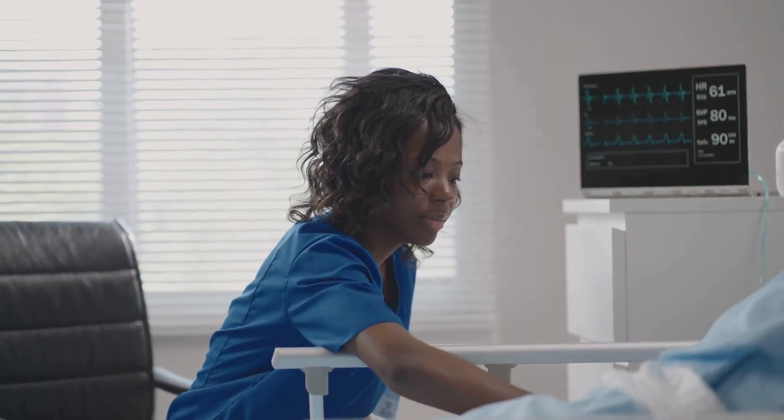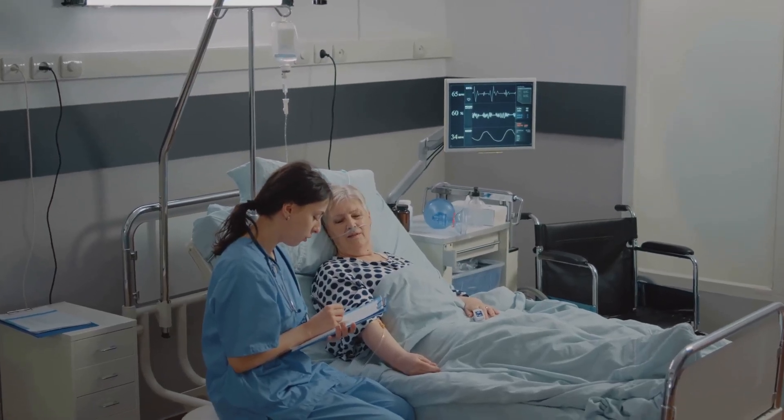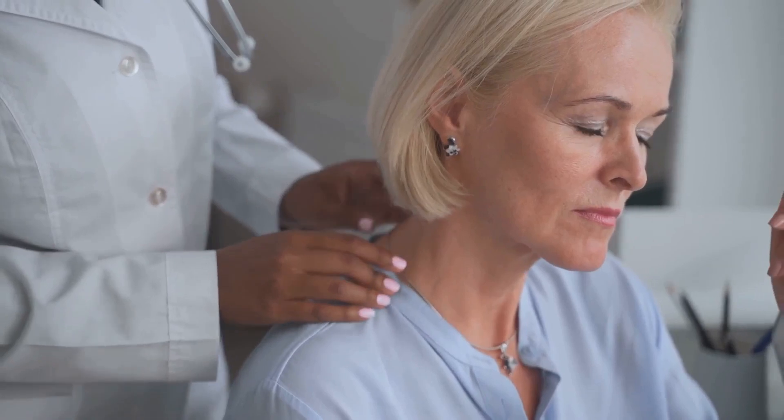After administration, patient monitoring continues. The healthcare team watches for any immediate reactions. Blood pressure and ECG are closely observed. Patient comfort and safety remain the top priorities.